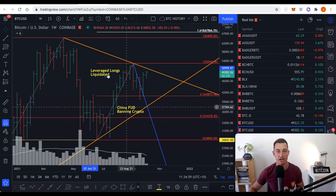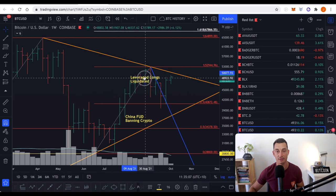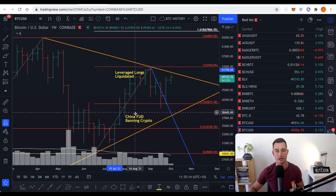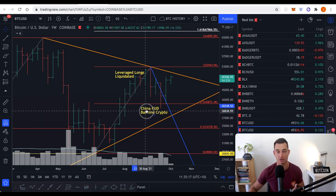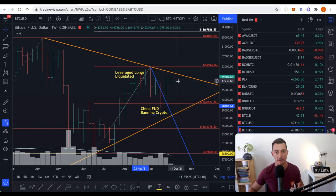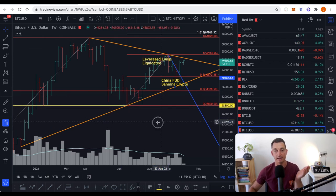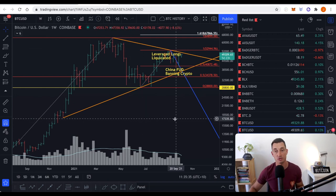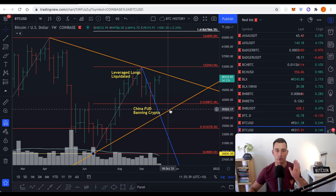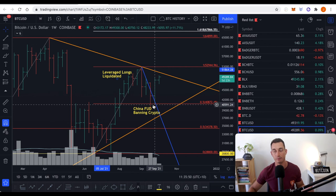I've got these words on the chart — 'leveraged longs liquidated' — because these were extreme times over the last one, two, three, four weeks. The week beginning the 6th of September, leveraged longs were liquidated with huge fears in the market. Then on the 20th of September we had China FUD banning crypto. It's been a wild ride over the last four weeks, and I don't expect that to slow down as we move into the next stage of the bull market. It looks like we have begun to put these past us.